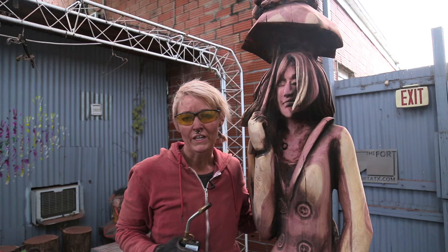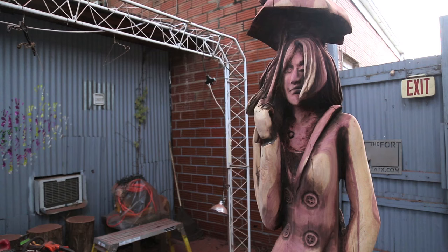If you found this process video interesting, click on the sculpture to subscribe.